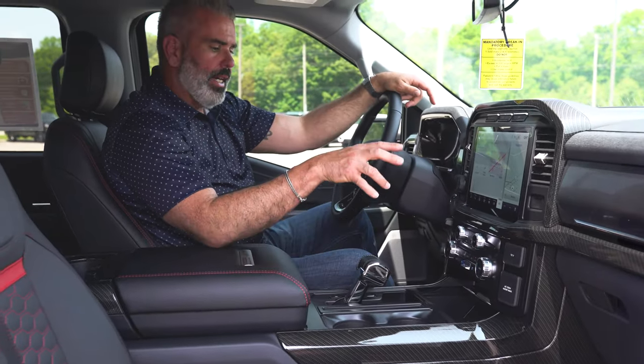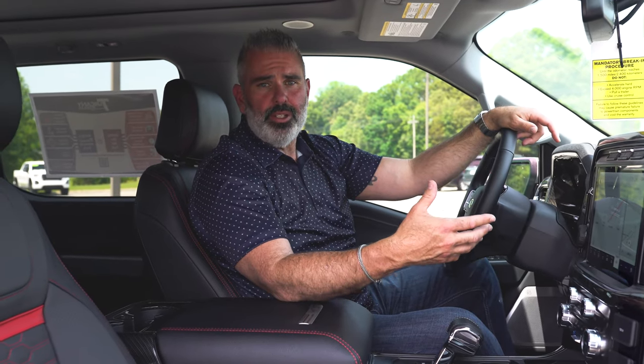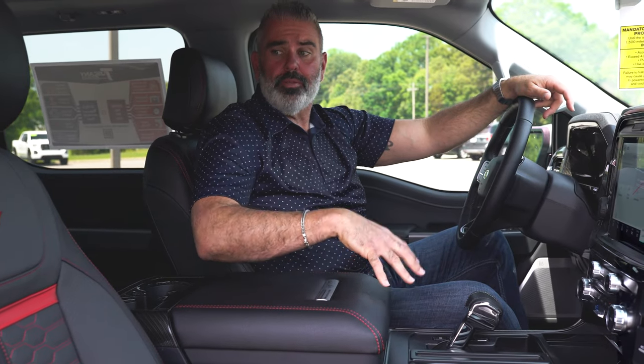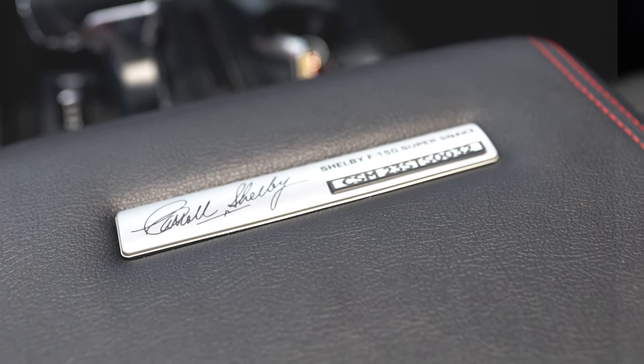You've got a wireless charging pad from Ford — no cords needed — but USB and USB-C charging ports are also there if you need them. The center console has upgraded treatment matching the seat covers. There's a badge in the console — this is serial number 32 for the 2023 model year Shelby Super Snake F-150 crew cab trucks in Avalanche with black stripes and chrome wheels.